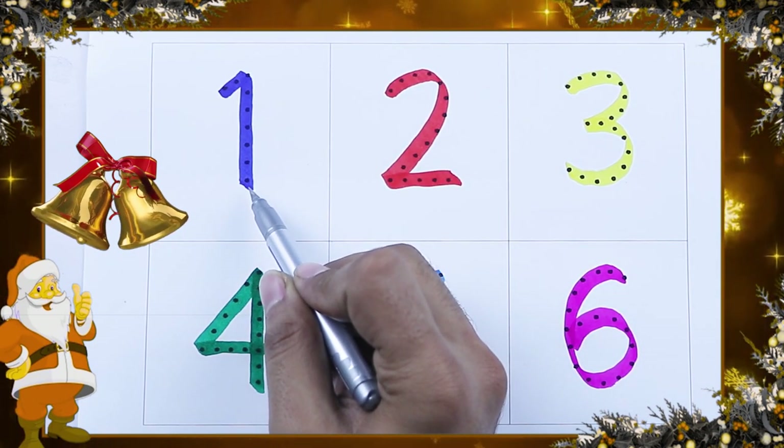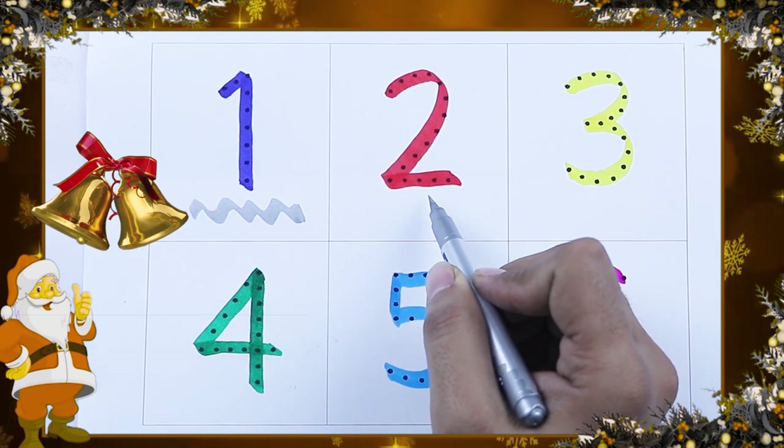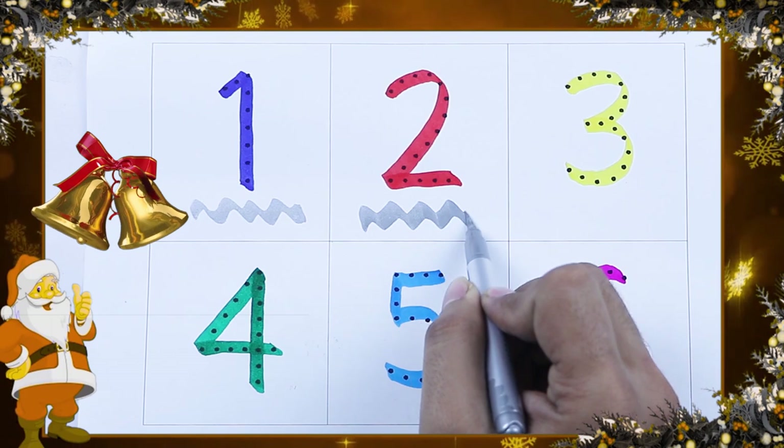It's a blue color. Blue color number 1. Red color number 2.